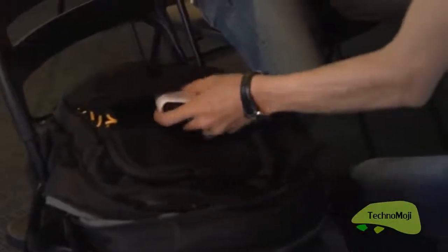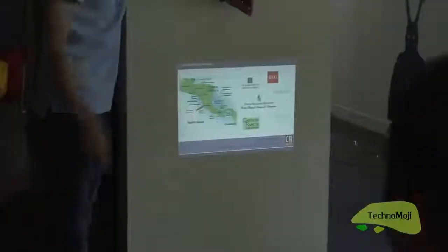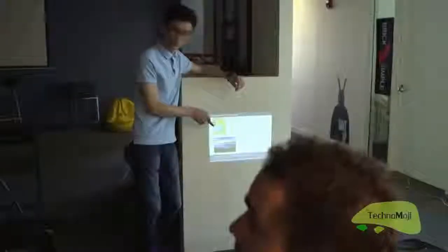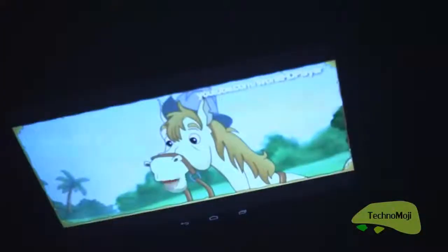With TouchPico, you get a very small size but up to 80 inches of touchscreen. You can download any Android apps you like and just play on a super-sized screen or tablet.